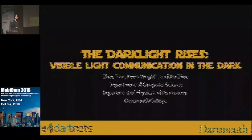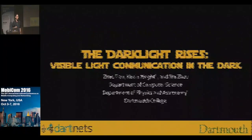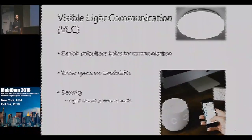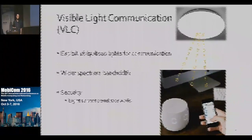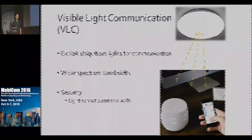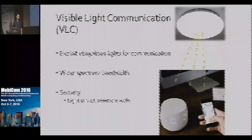I'm very excited to tell you about our project that enables light communication even if the light appears dark. This is a joint project with Professor Kevin Wright in the Physics Department and my advisor Xia Zhou. There are a lot of interests in visible light communication, or VLC, where ceiling LEDs work like wireless APs communicating with smart devices in the room. It uses the ubiquitous lights around us, offers much wider bandwidth, and has nice security properties.